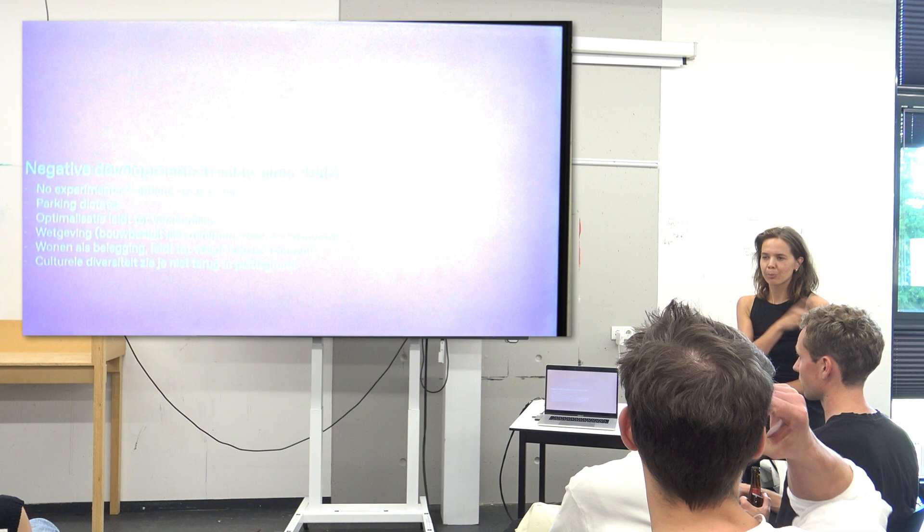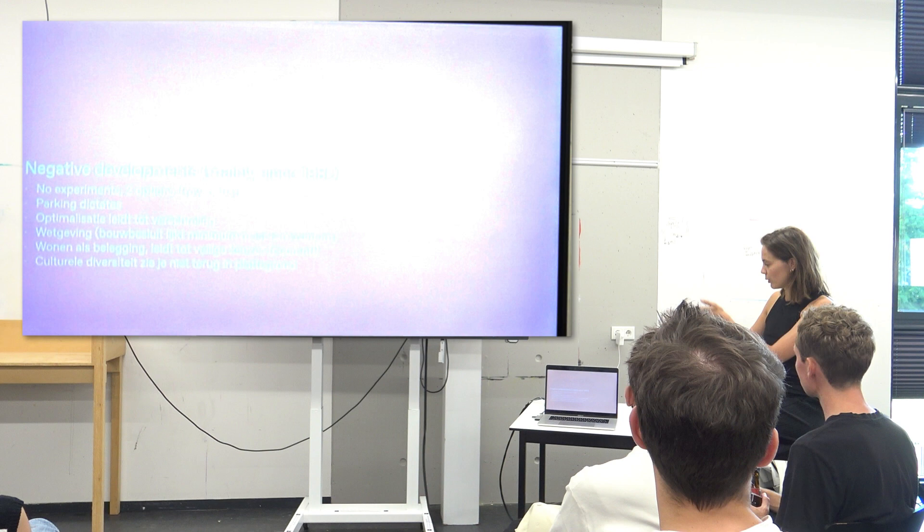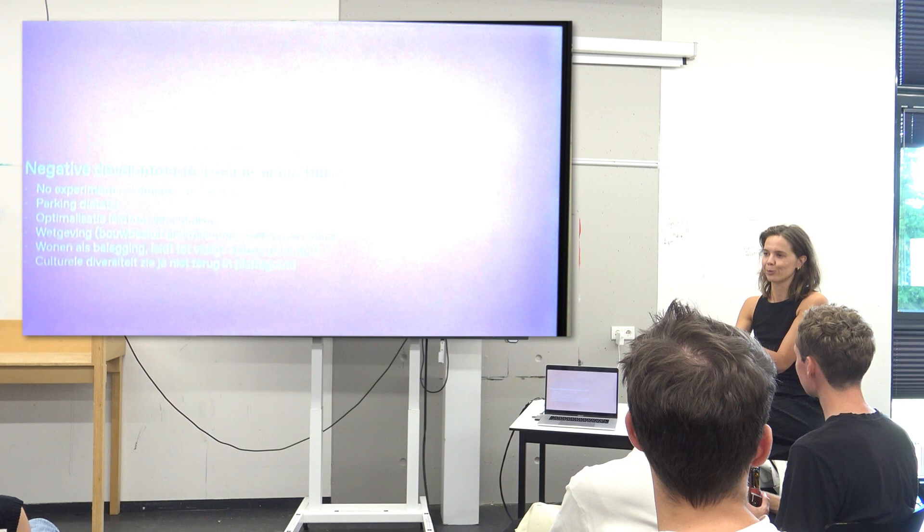I met Peter Barber, an architect from London who does a lot of public housing. He says: I only build specific. And if you see his buildings, they are really specific, but super interesting. Because he says: I know there are specific people who want to live there and want to live there for a very long time, so I make it especially for those specific people. I think that's an interesting thing to think about.